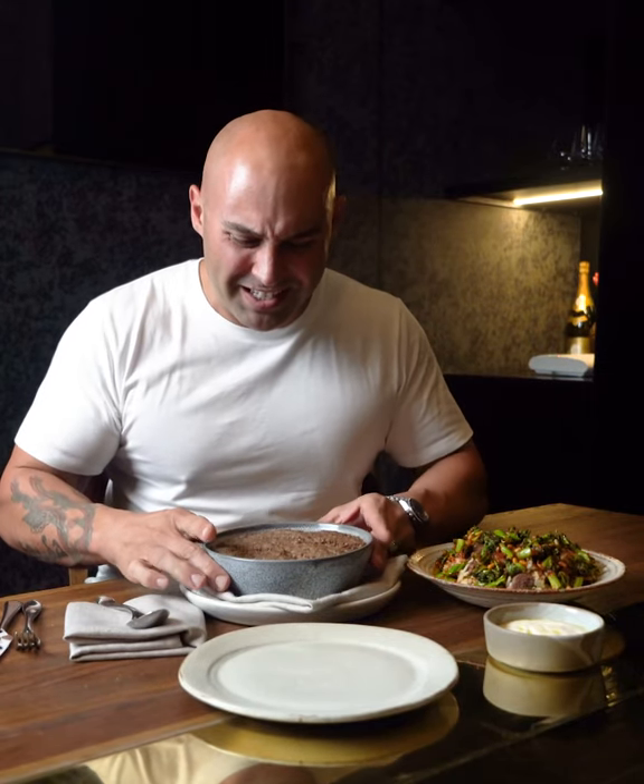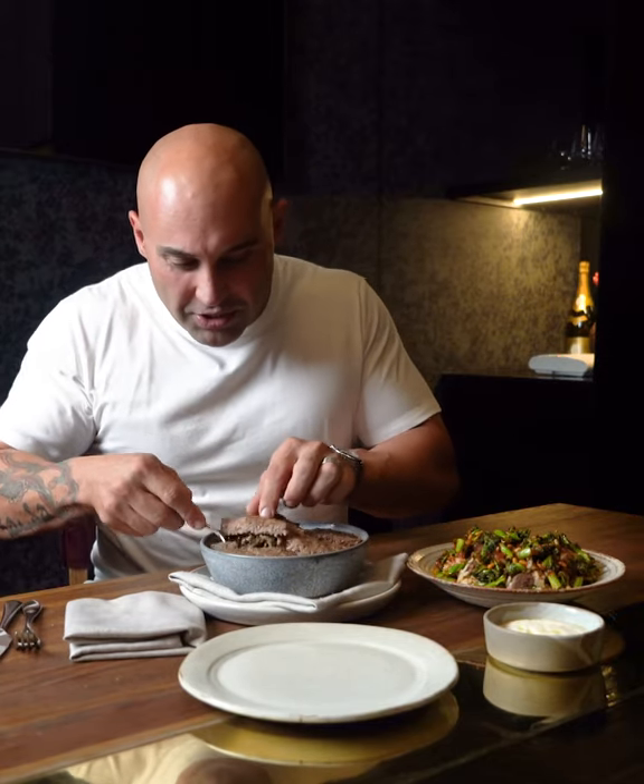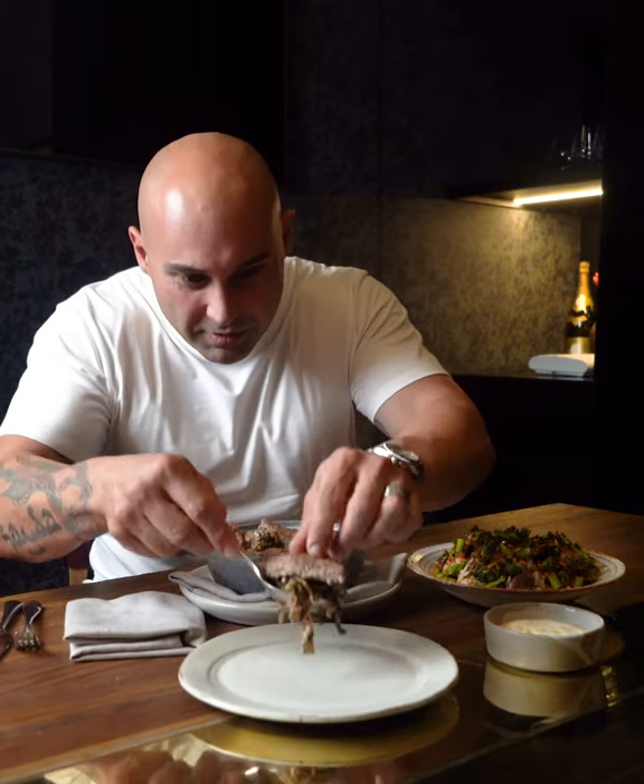I've got two brilliant lamb dishes here which I'm hoping you're going to love. The first one is this unbelievable lamb kibbi. Now you're going to make this at home — I'll get you to have a look at this. In the middle we have got some gorgeous autumn mushrooms, hazelnuts, silverbeet — really, really tasty.